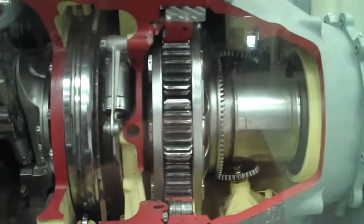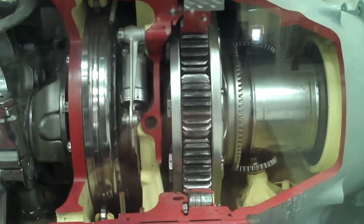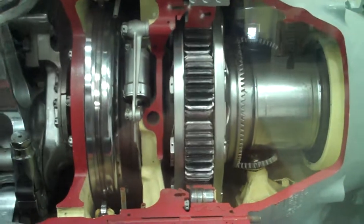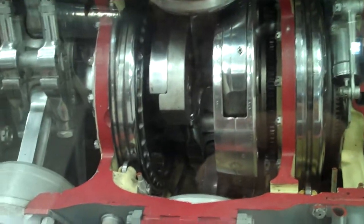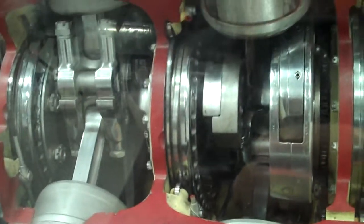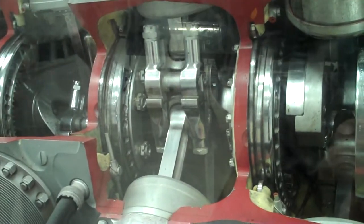You can't run that prop near as fast as the engine — the tip of the blades will break the sound barrier. That is awesome. All of these radial engines got prop reduction gears.